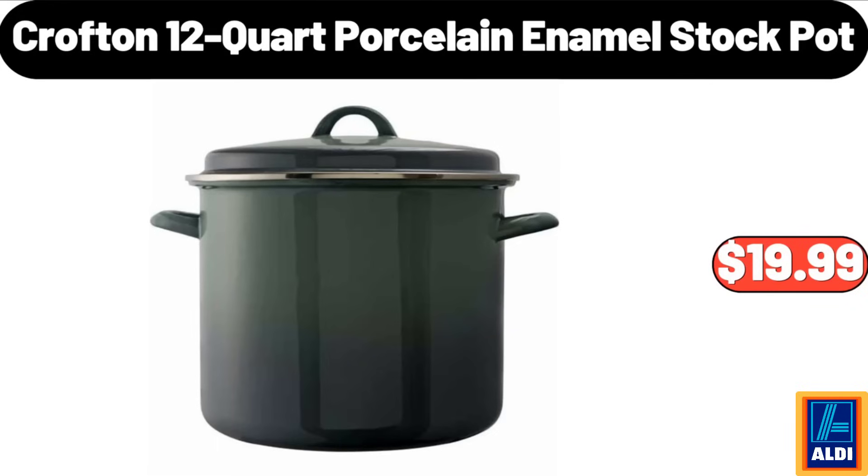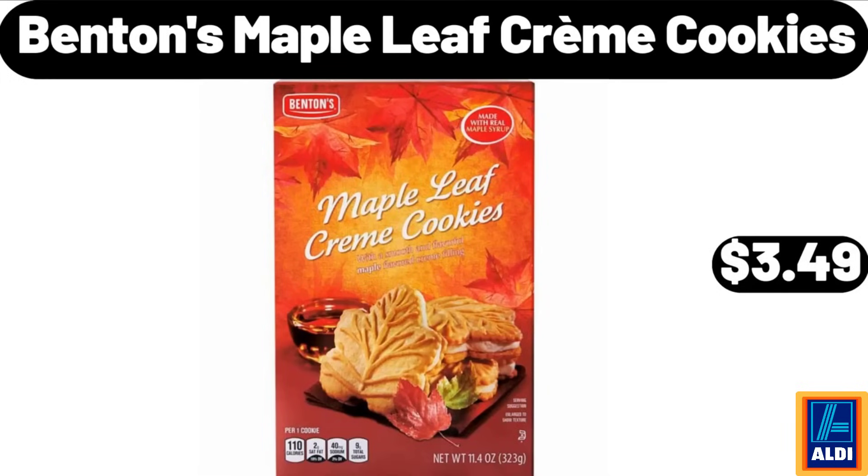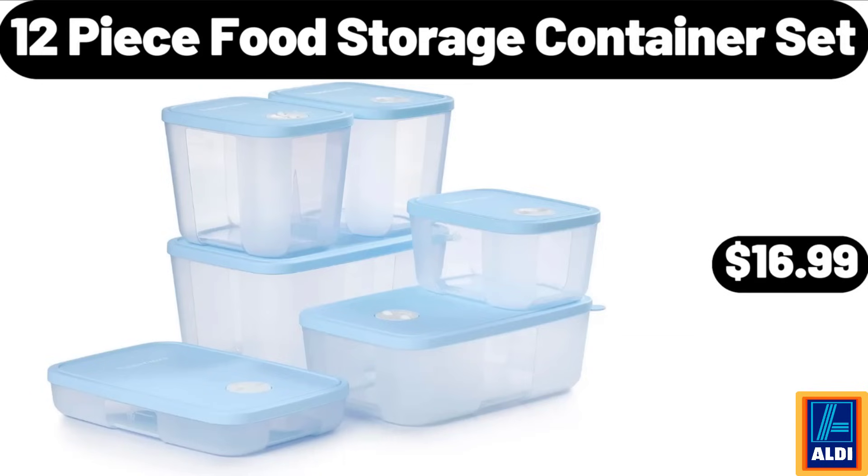Crofton 12-quart porcelain enamel stock pot, $19.99. Benton's maple leaf creme cookies, $3.49. 12-piece food storage container set, $16.99.